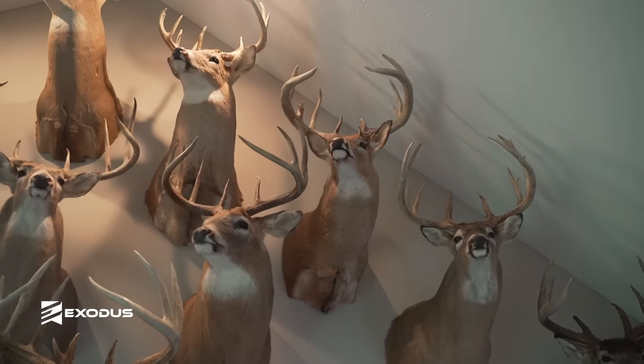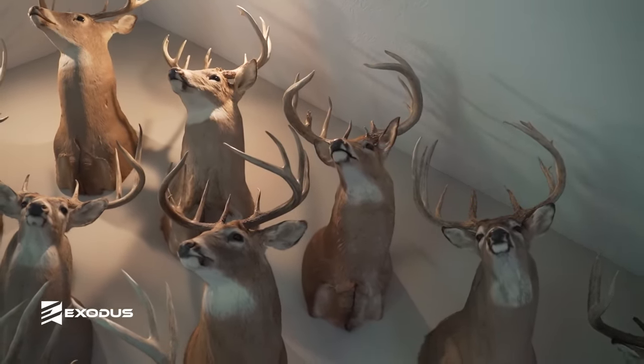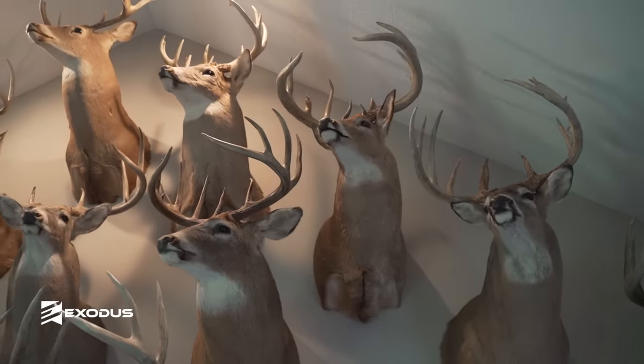Got a couple other good deer up here. This one to the right actually scores over 120 without any of his tines — with just a spread, the main beams, and the mass. He's got 29-inch main beams that carry mass all the way out. I think he had close to 45, 50 inches of mass. Just super heavy.